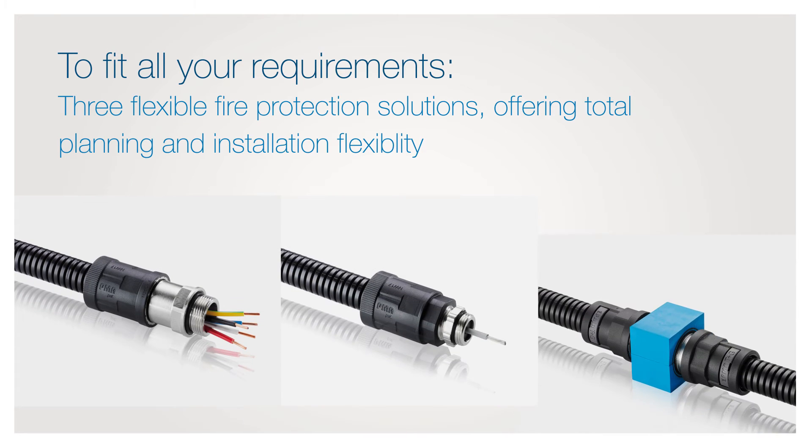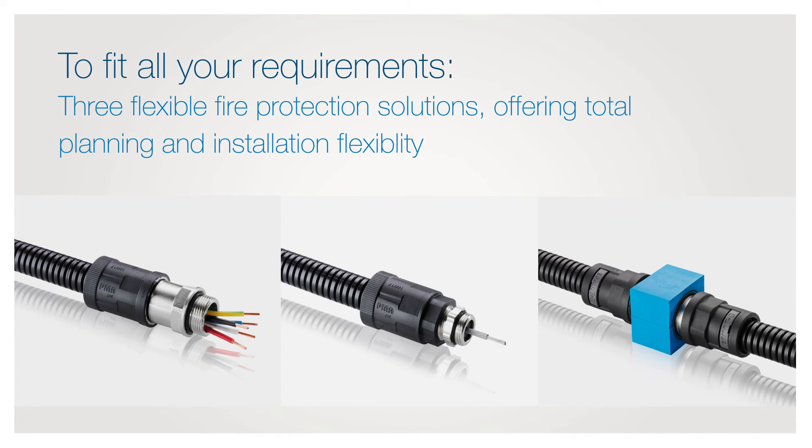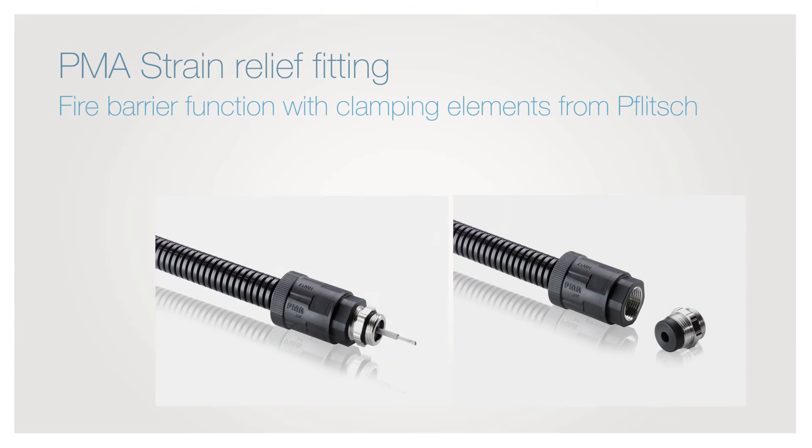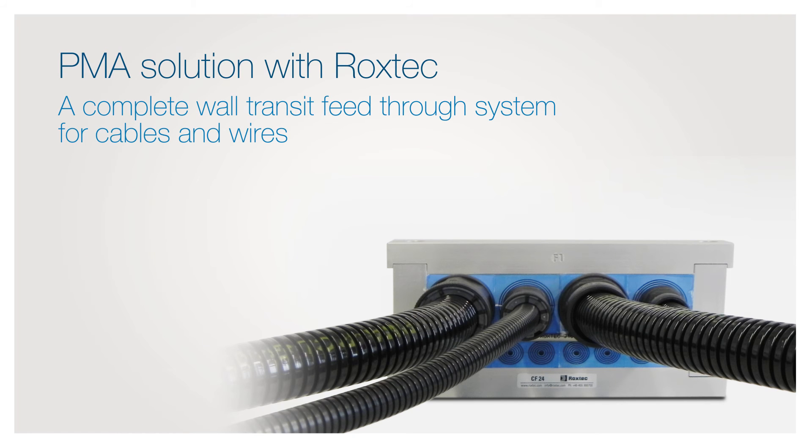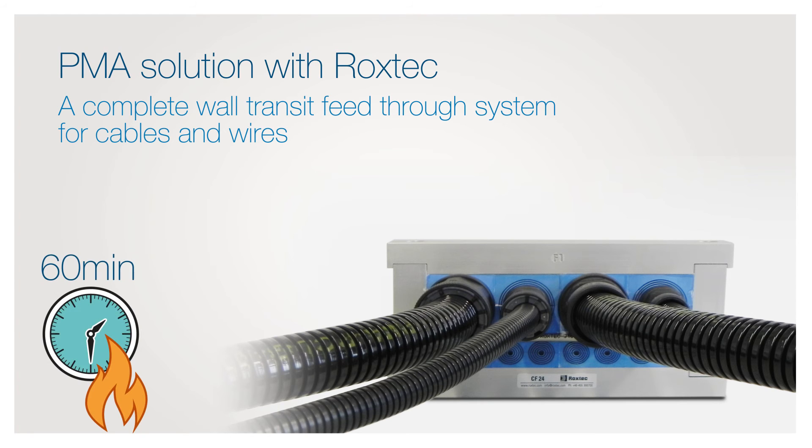To fit all your requirements, the PMA Fire Barrier Portfolio from ABB offers two more fire protection solutions for total planning and installation flexibility. The PMA Strain Relief Fitting with special fire-resistant flitch clamping elements provides a secure and effective barrier for up to 15 minutes. A PMA solution for use in combination with Roxtec sealing modules provides an effective barrier for up to 60 minutes.